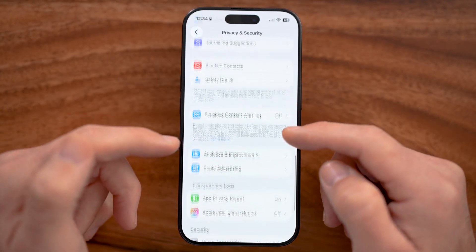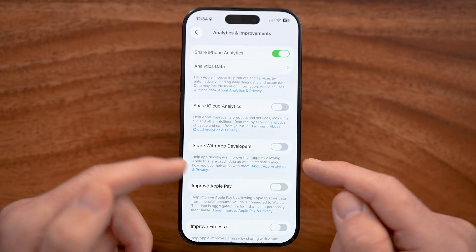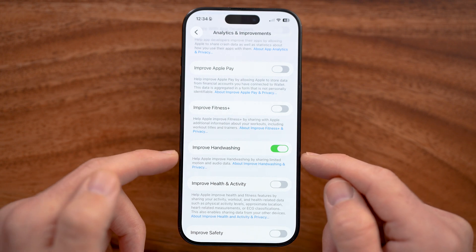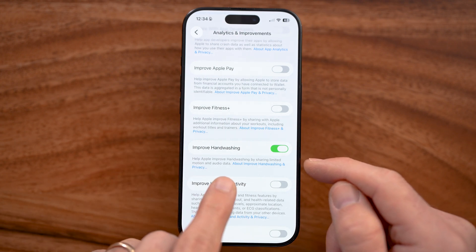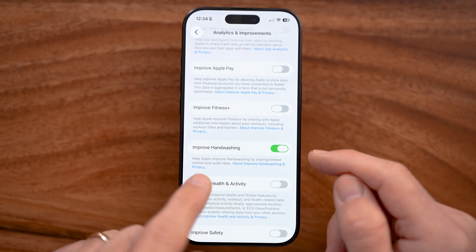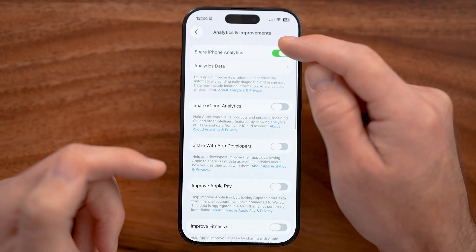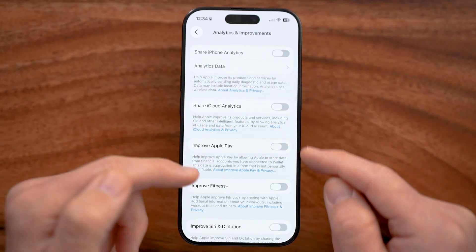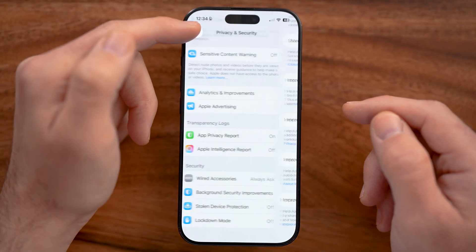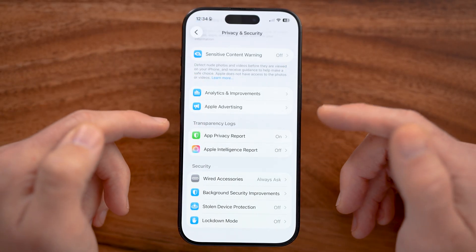Another thing I would recommend doing is going into Analytics and Improvements. There are some things that will actually track or listen to you, including improving handwashing — you can see it says 'help Apple improve handwashing by sharing limited motion and audio data while washing your hands.' I wouldn't recommend turning any of these analytics on. I would turn them all off, as it doesn't really do you any good and it just shares all of that information with Apple.